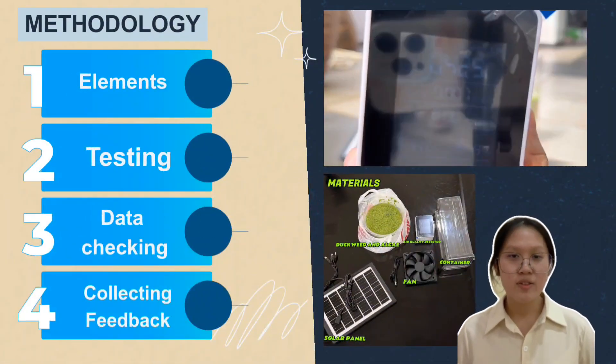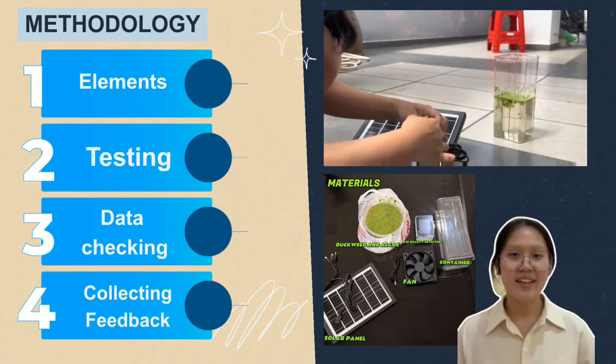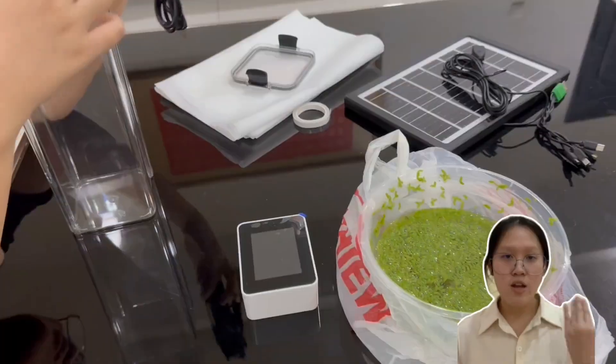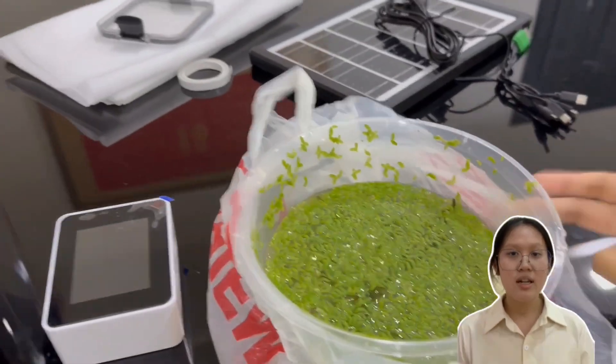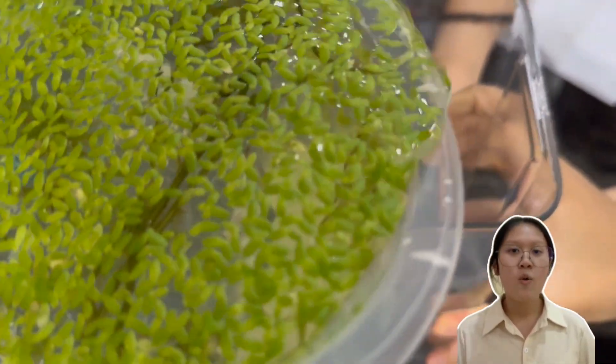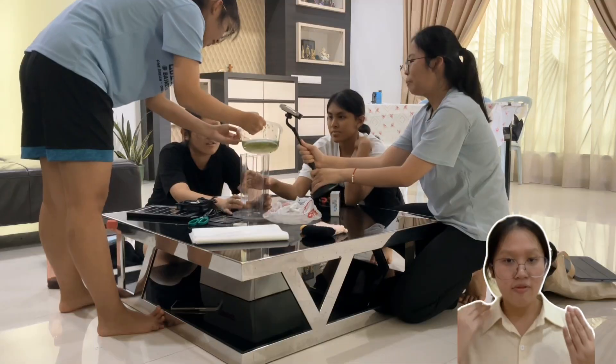We are using recycled materials to create a low-cost but high-tech air purifier. First, regarding elements: our product, OxySun, operates through a simple but effective natural process. It consists of a transparent container holding an algae culture. This transparent design allows sunlight to pass through, supporting photosynthesis, where the algae absorbs carbon dioxide and releases oxygen.